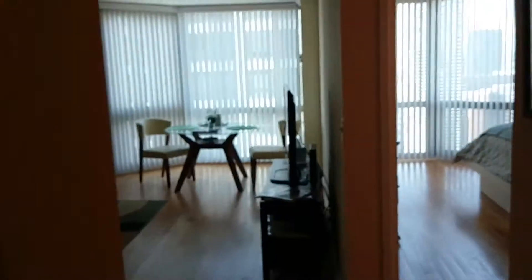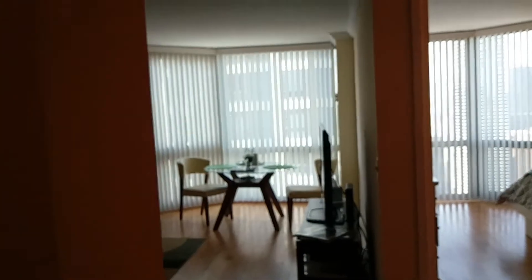Here's a quick video of unit 5407 at 195 North Harbor. This is a large one-bedroom furnished for rent. It has hardwood floors throughout.